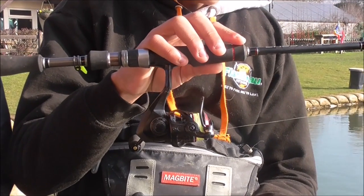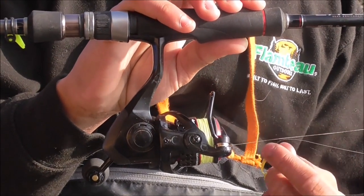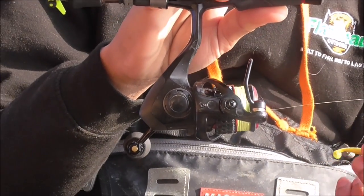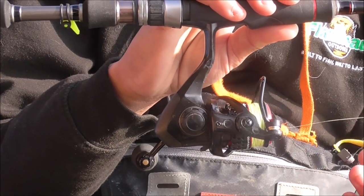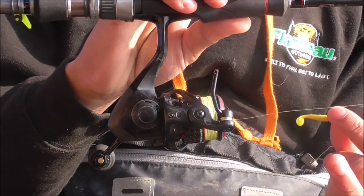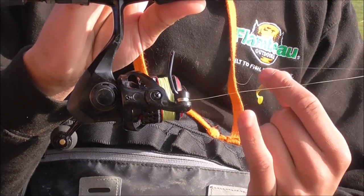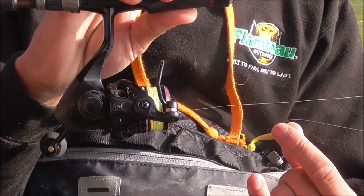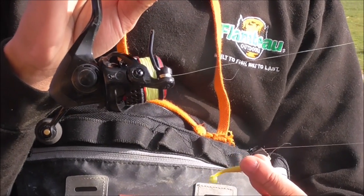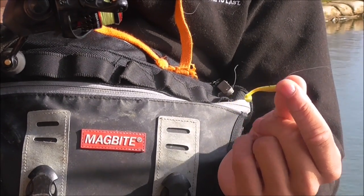Moving on to the reel, it's just a 1000 sized reel - small reel, you don't need anything big. It balances out perfectly with this rod. It's got some braid on it as you can see. Braid is essential in lure fishing because it's got no stretch, so you get all the bite detection way better than you would with a monofilament line straight through. This is really thin stuff because it's 6lb braid. And then tied to that I've got a leader of fluorocarbon, because obviously the braid is yellow and you don't want to use yellow lines straight to your hook because the fish just won't be interested.